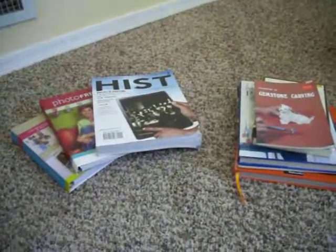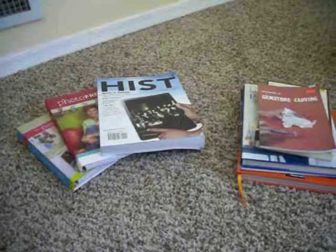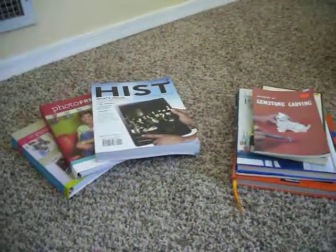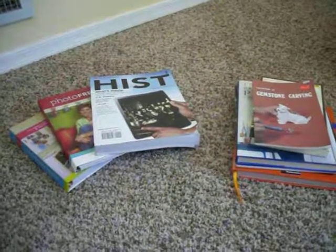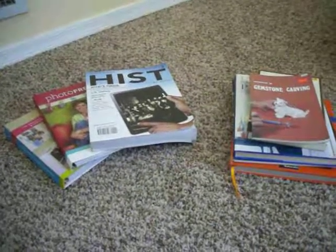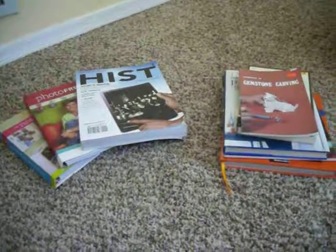One thing I started to do is use a website called bookscouter.com — I'll leave a link in the description below. It gives you a whole list of different bookstores and book dealers that buy back books. All you have to do is type in the ISBN, the book's identification number, and it'll let you know who's buying that book and for how much.